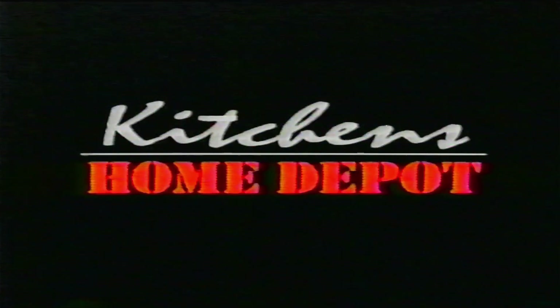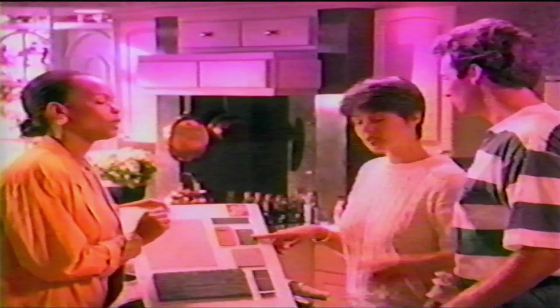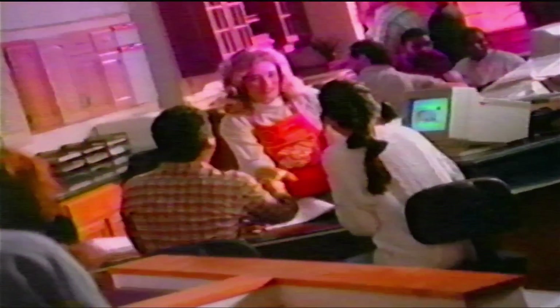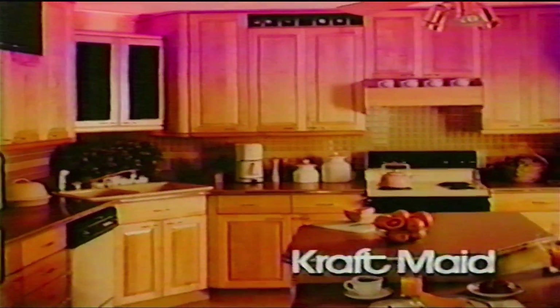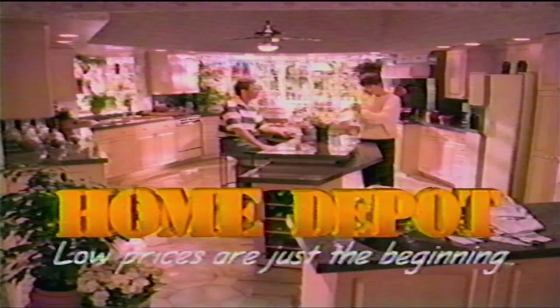Presented: Kitchens by Home Depot. Home Depot has everything for your new kitchen. We'll create a detailed plan, show you a huge selection of cabinets, and deliver right to your home. We can even arrange for express credit, and everything is at the guaranteed low price. Like Craftmade cabinets — Craftmade offers great custom features at great prices. And with our fast delivery on custom orders, you'll get your new kitchen faster than ever. Home Depot: where low prices are just the beginning.